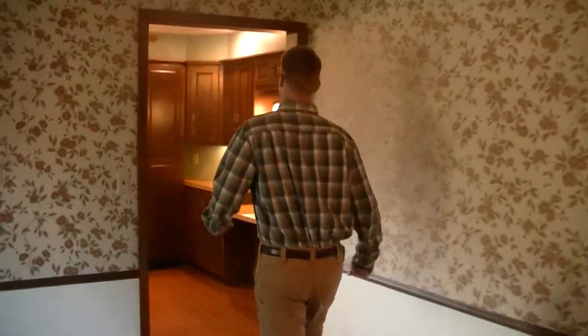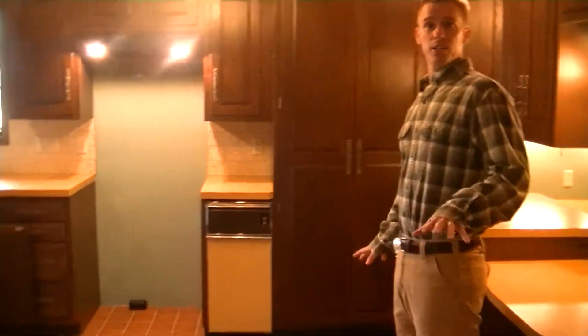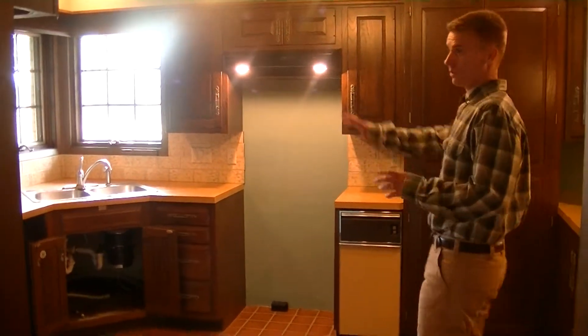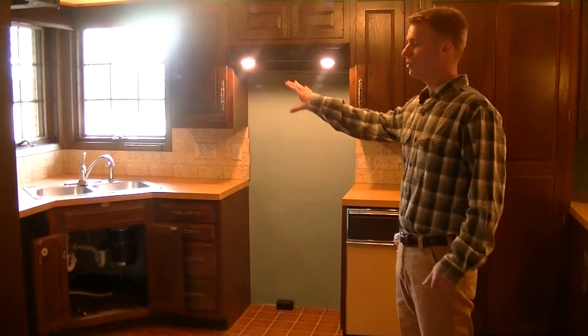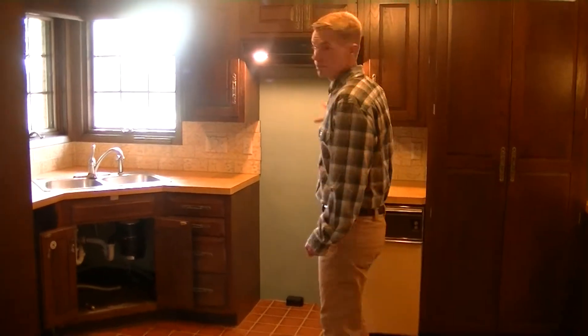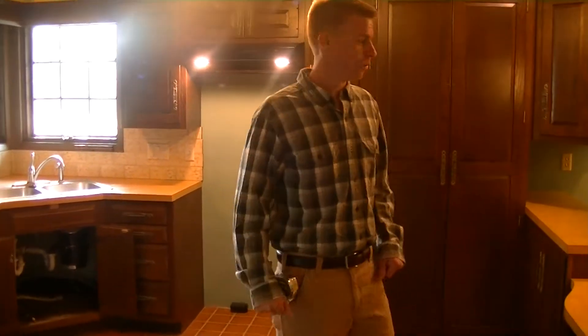So in the kitchen, in order to keep it within their budget, we're going to refinish the countertops and the cabinets, add all new knobs, new countertops, and a new backsplash. We're going to put in new KitchenAid appliances and this is all going to be hardwood floor throughout.